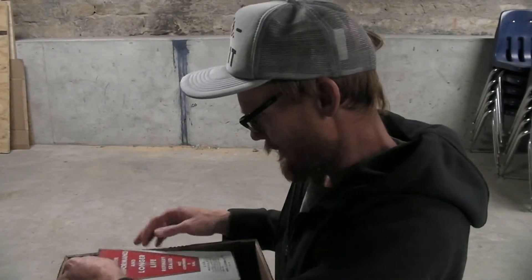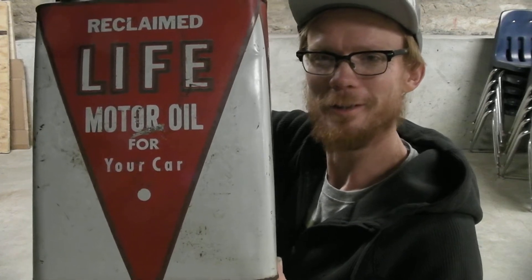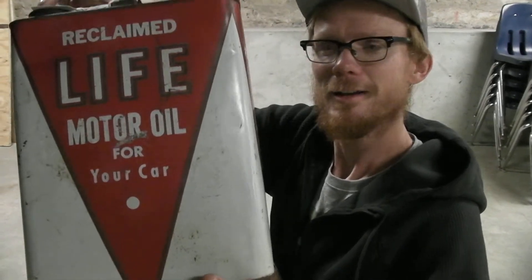First thing out is this reclaimed Life motor oil for your car. This is actual recycled motor oil. The can says 'for better performance and longer life, refinery sealed.' That was a thing back in the day for quality assurance — they would say 'refinery sealed' on the cans.